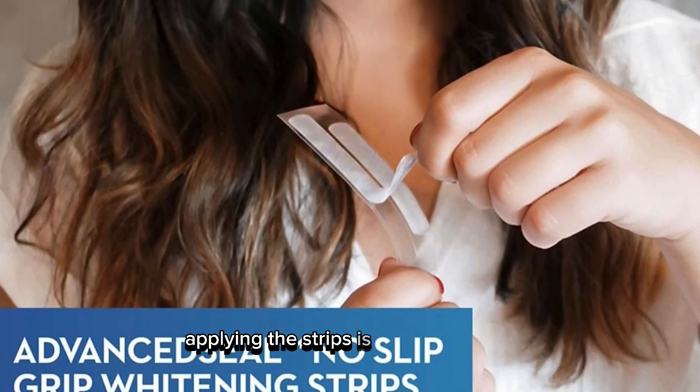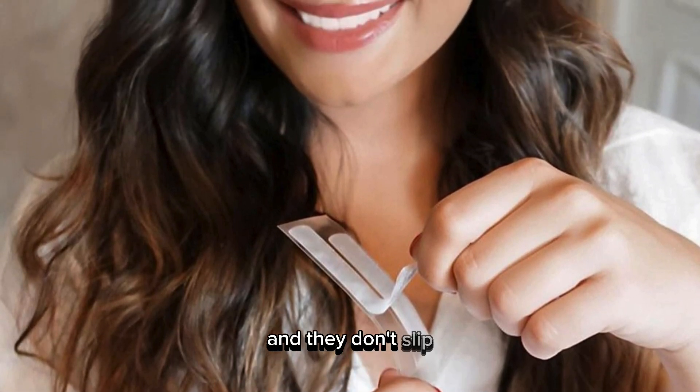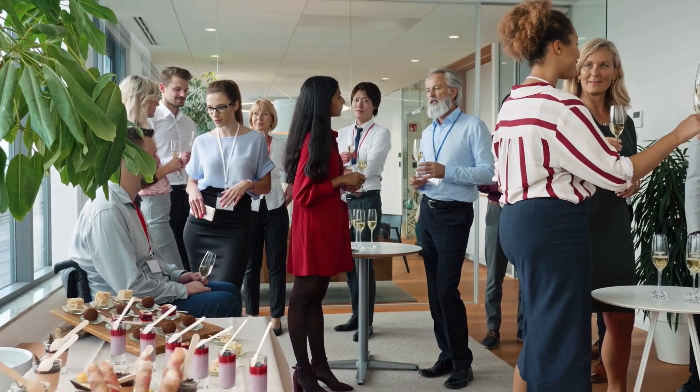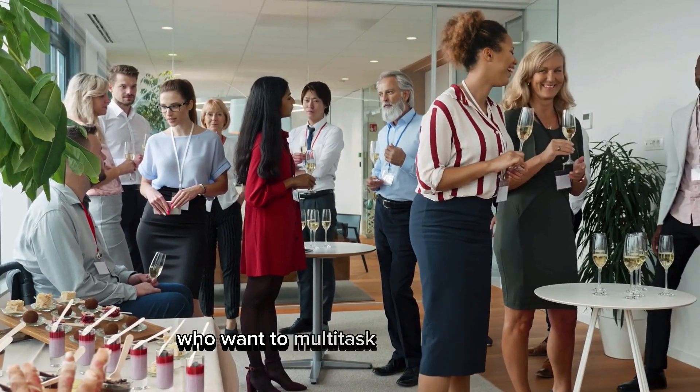Applying the strips is straightforward. The grip is indeed comfortable, and they don't slip. I could go about my daily tasks without any hassle. The no-slip grip is a game-changer for busy folks who want to multitask while whitening.